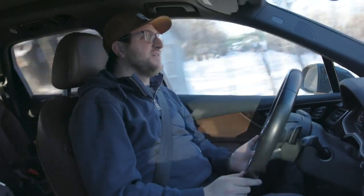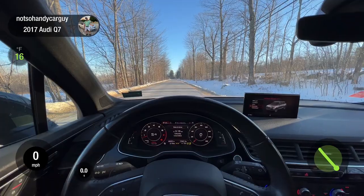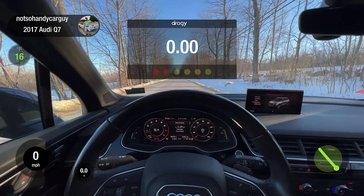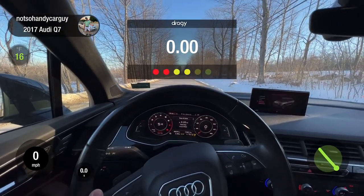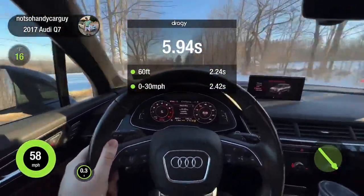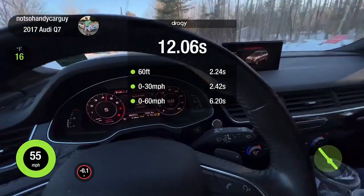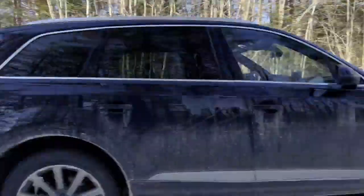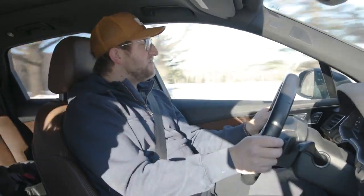Audi claims this does zero to sixty in about 5.9 seconds, but we should test that out on our own. We have winter tires on, which affects things. With no launch control, banging those shifts, it hit 60 in 6.2 seconds — I'll blame it on the tires. As far as the ride goes, it's not so plush that you can't feel the road; it's a nice compromise between comfort and performance. For steering feel, there isn't too much — classic Audi — but it does respond pretty quickly to steering input.